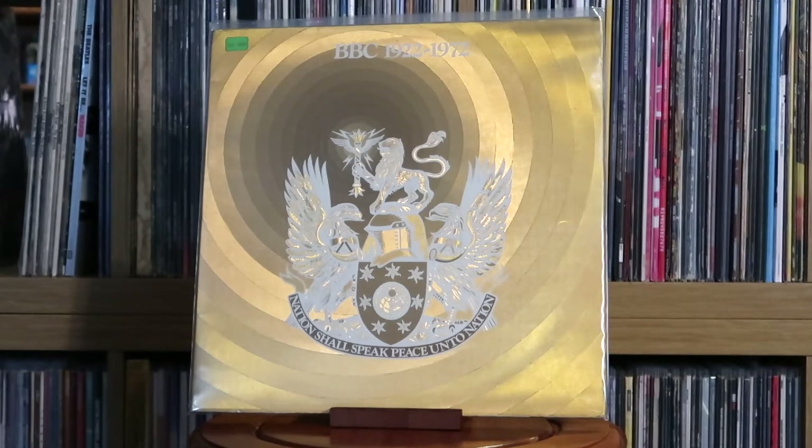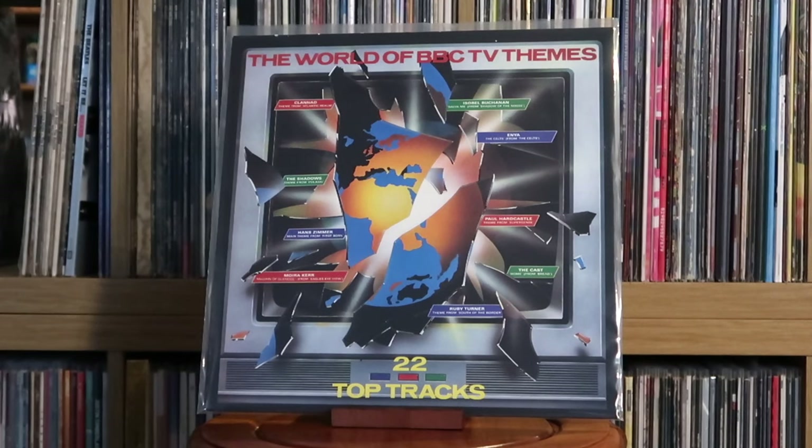The BBC: 1922 to 1972 — a neat compilation of key moments from the BBC's first 50 years of history, like radio episodes and stuff from the telly. Really neat little album. The BBC: The World of BBC TV Themes — released towards the end of the 80s, so a lot of themes from the last half of that decade. A really cool release.